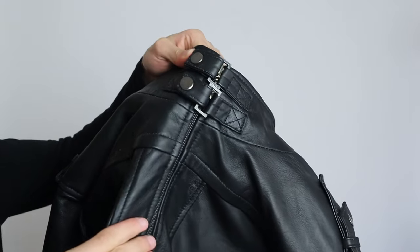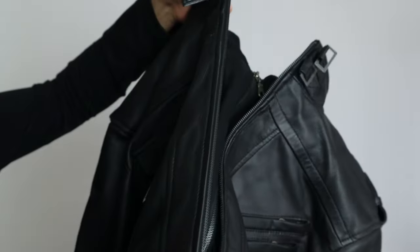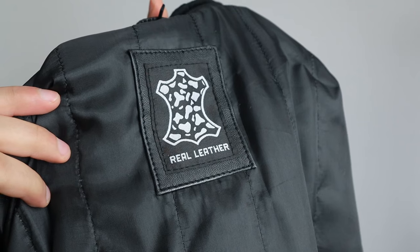First thing when it comes to this jacket — before I can open it and put it on, I need to open the two buttons at the top. Open it like this, and now I can zip it down. Once I've zipped it down, there's an inner layer that I need to zip down as well. And on the inside it says 'real leather.'